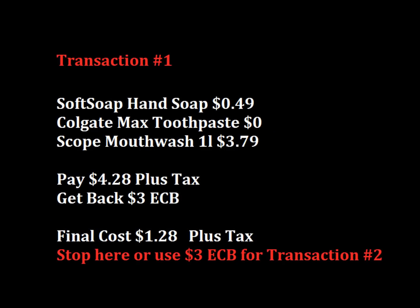Here's our first transaction. You're going to get the Soft Soap hand soap with lotion, the Colgate Max six ounce toothpaste, and the Scope 1 liter mouthwash. You're going to pay $4.29 plus tax and get back $3 in extra care bucks. That makes our final cost, if we stop here, just $1.28 for these three items plus tax, which is a pretty good deal. If you want to keep going, you can use that $3 extra care buck that you're getting back from this transaction to use in transaction number two.